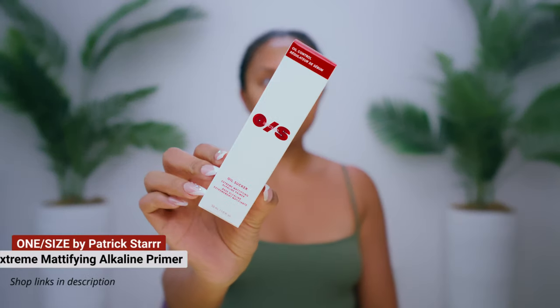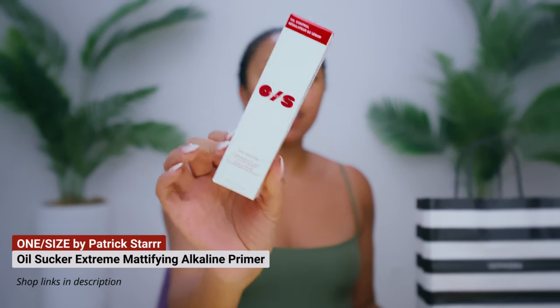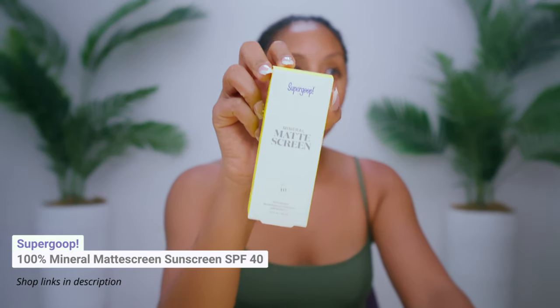We're doing a full face transformation with all matte products. I am an oily skin girl — my oily skin has definitely chilled out but I still get pretty shiny — so I bought a bunch of mattifying products from Sephora. Let's do a little unbagging and see what I got. I grabbed the One Size Oil Sucker Extreme Mattifying Alkaline Primer.